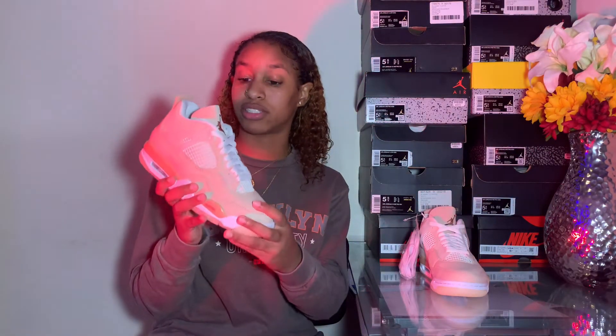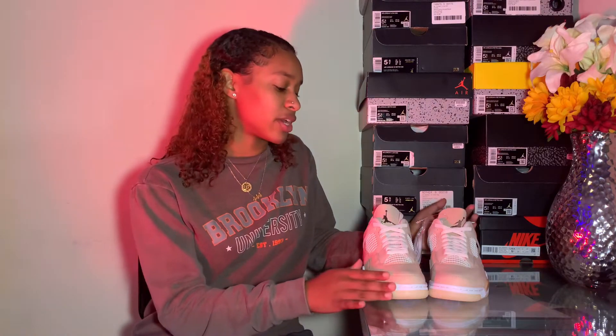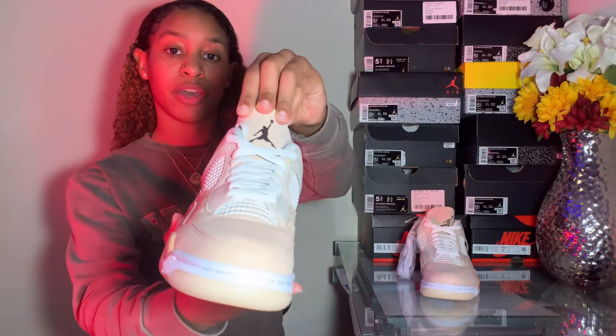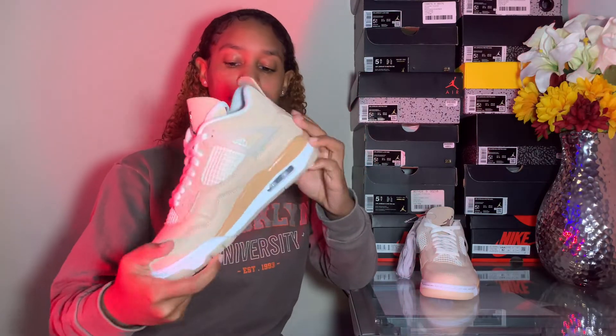In hand and in person these shoes are just so amazing. The color is really giving me a nude pink or a tan type of color. We have a nubuck and a soft leather type of material on the shoe, and over time it's going to materialize into a shimmer type of material. We also have a silver metallic Jumpman on the tongue that's supposed to represent a mirror, and we have the transparent wings on the side.